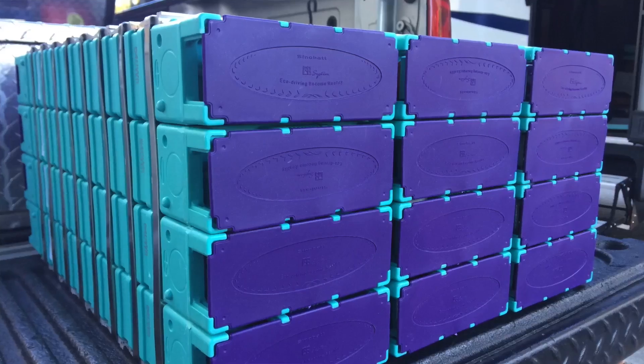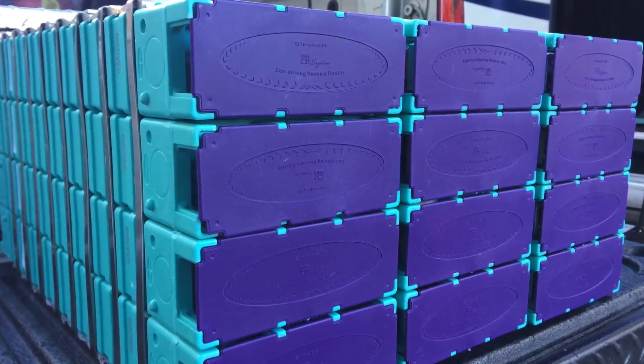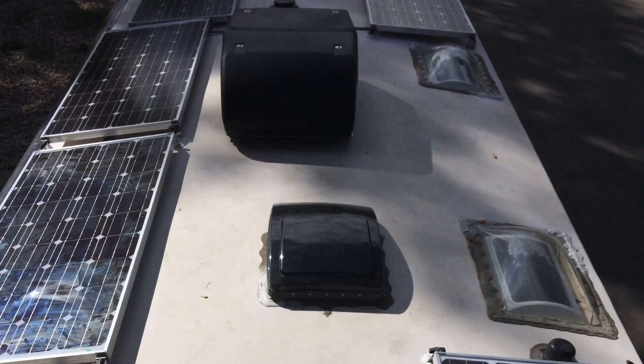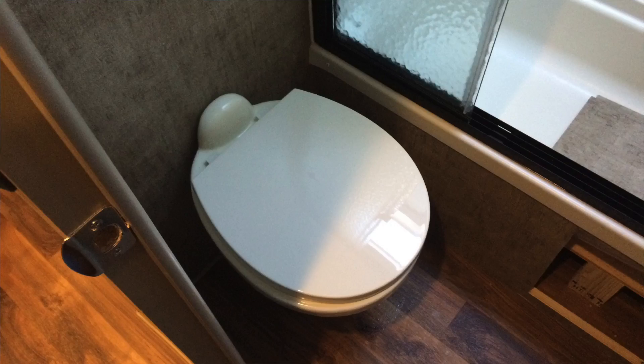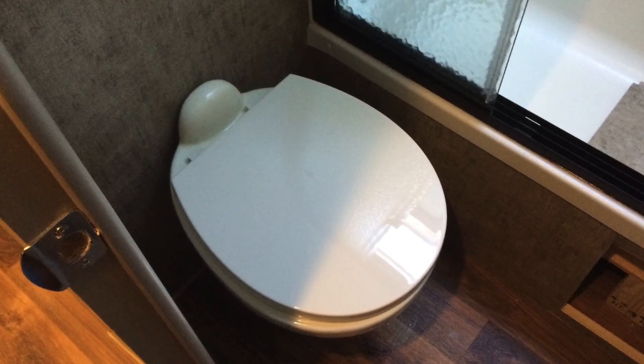Hi, this is Marvin with Precision RV Service. We're out here for the last few days doing another quality solar installation on an RV. We ended up putting 600 amp hours of lithium batteries along with 960 watts of solar on the roof, a Wi-Fi WeBoost antenna system, and the customer also wanted a composting toilet. It's been a long project, and the end is near.